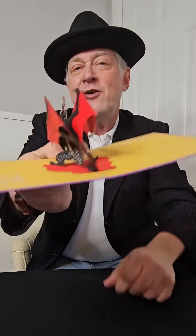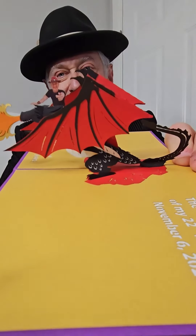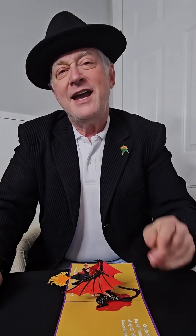But most importantly, I wanted to delight, impress, and surprise all of my friends and family to show off what we can do at Awesome 3D Cards. In 2024, what can we do for your company or organization?